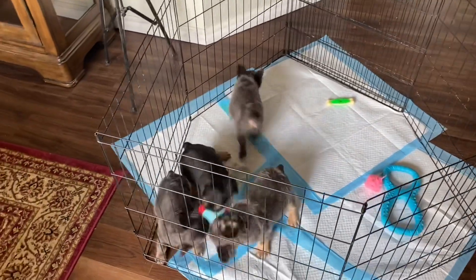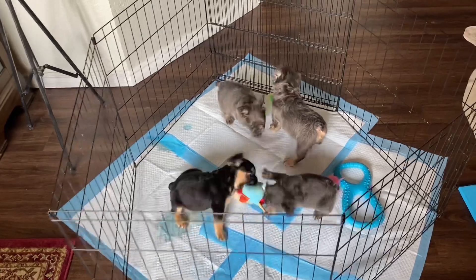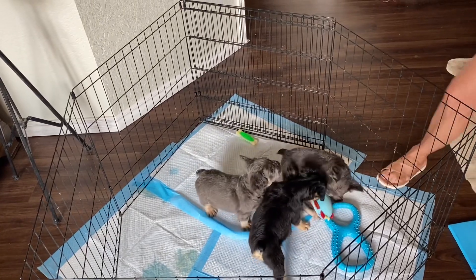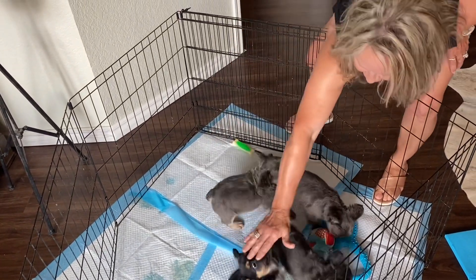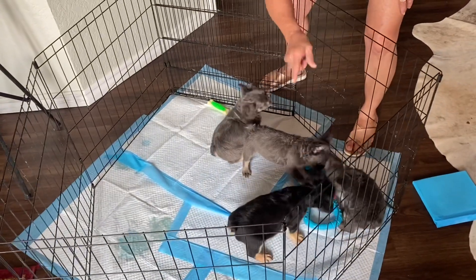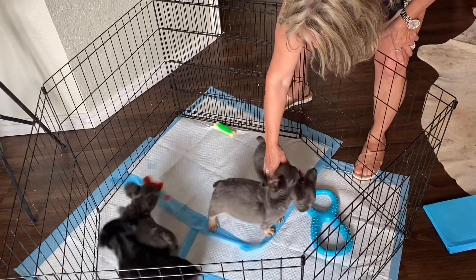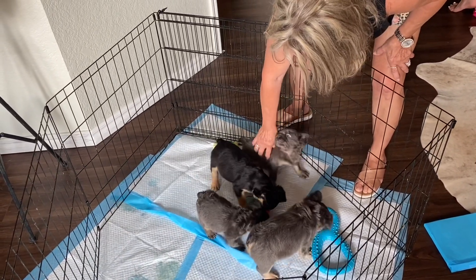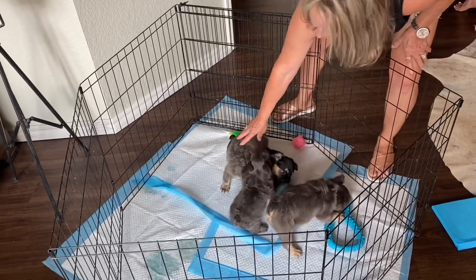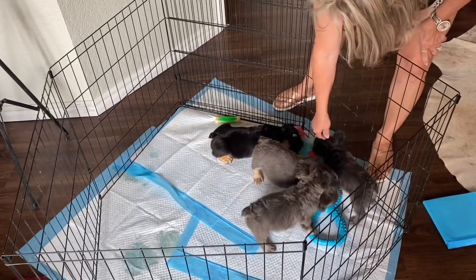We're showing the three boys and one girl who are available. The biggest guy in the background is Albus. This is Harry — Harry's the one that's ATAT, carries blue, carries cream, carries cocoa; he's a black and tan. Then this is Ron — he just got his ears up today. Blue and tan, Ron and Albus are both blue and tan, carry cocoa. Ron is ATAT, Albus is ATA. And then we've got Luna, who's a small little girl — she's a blue and tan, she's ATA.